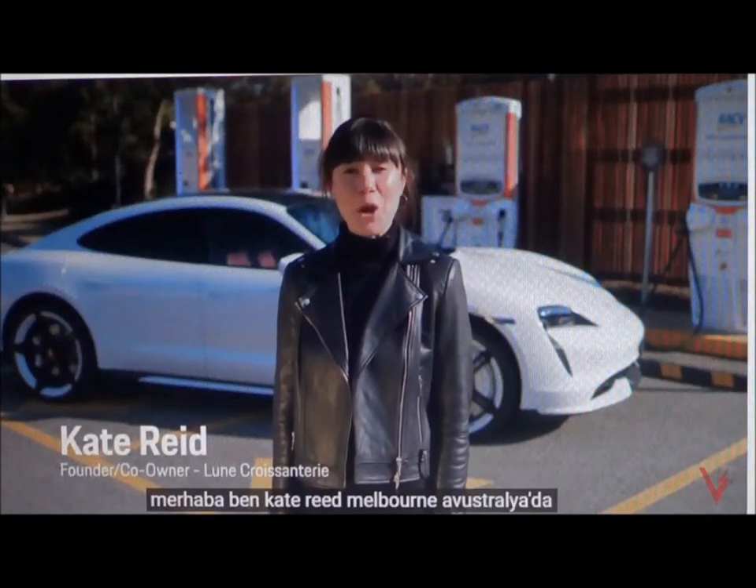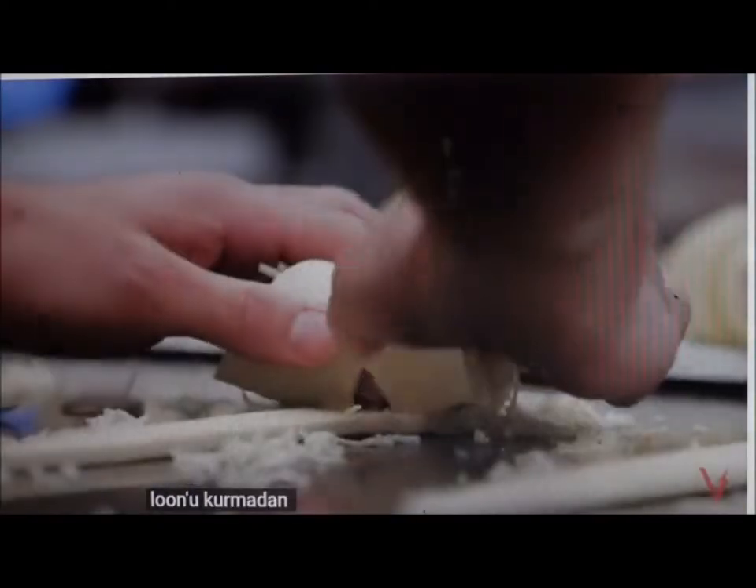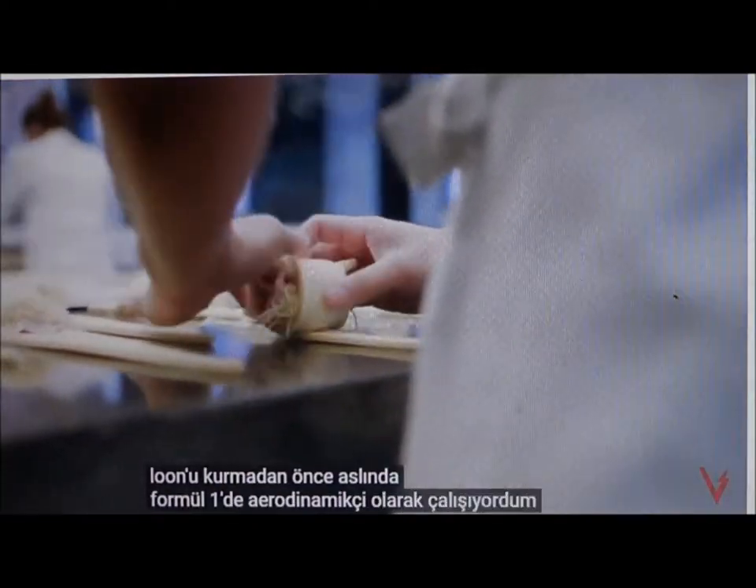Hi, I'm Kate Reid, the founder and co-owner of Loon Croissanterie in Melbourne, Australia. Before I founded Loon, I was actually working as an aerodynamicist in Formula One.